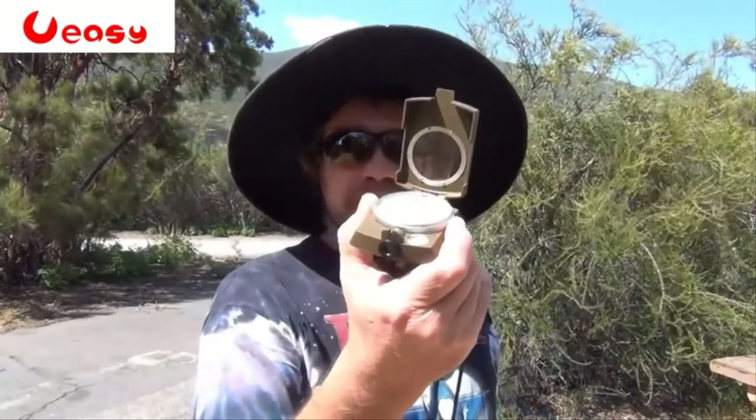Sometimes I don't care about the north — there could be trees in the north — and other times I want the south clear for the Milky Way. So to me, a good old-fashioned compass is a lot better than a smartphone.